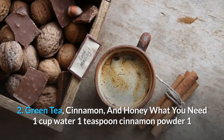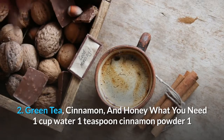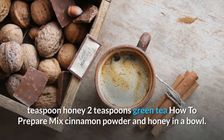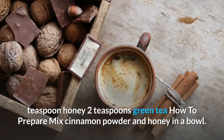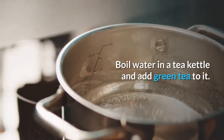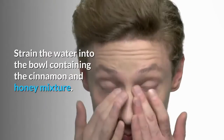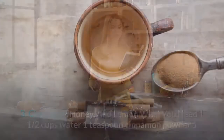Recipe 2: Green tea, cinnamon, and honey. What you need: one cup water, one teaspoon cinnamon powder, one teaspoon honey, two teaspoons green tea. How to prepare: mix cinnamon powder and honey in a bowl, boil water in a tea kettle and add green tea to it, strain the water into the bowl containing the cinnamon and honey mixture, stir well, and serve.